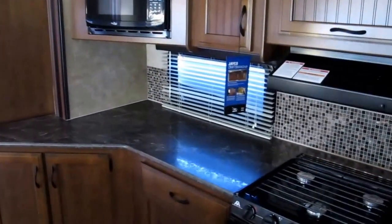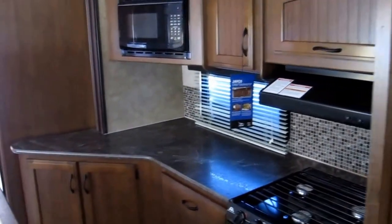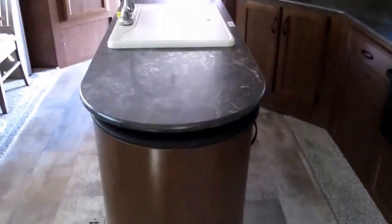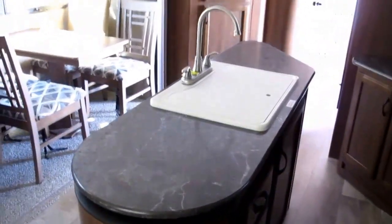Fully accessorized kitchen with a three burner cooktop, oven, and microwave. Amish handcrafted cabinetry throughout, and it's got a nice island kitchen.